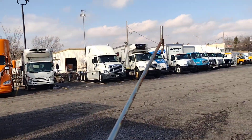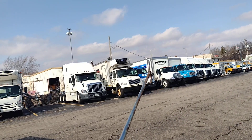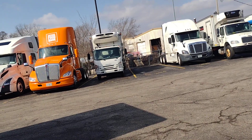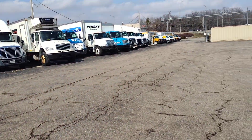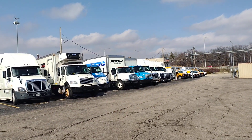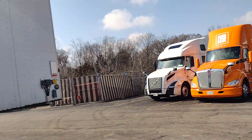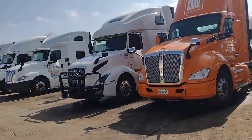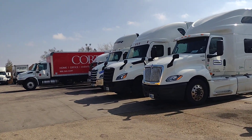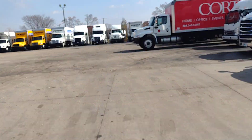These are also truck rentals — the box truck rent is $600 per week. They also have different sizes; these box trucks have different sizes available. The box truck rent is a little less than the day cab.